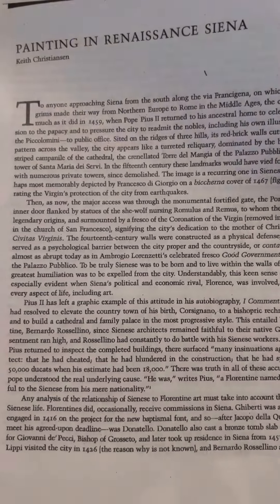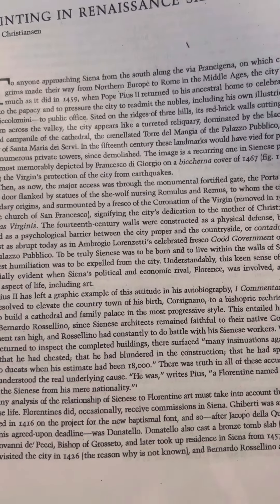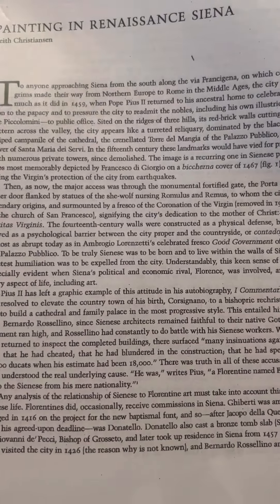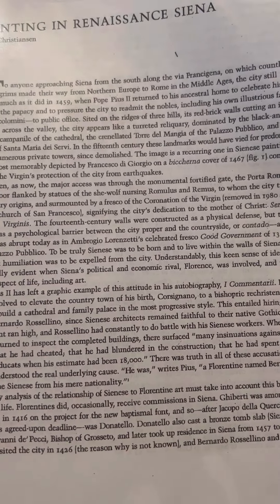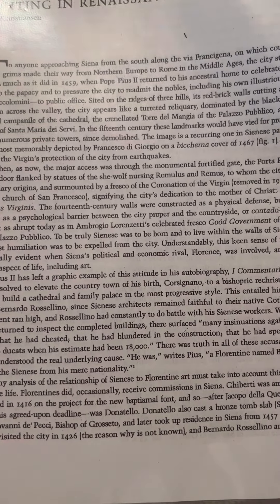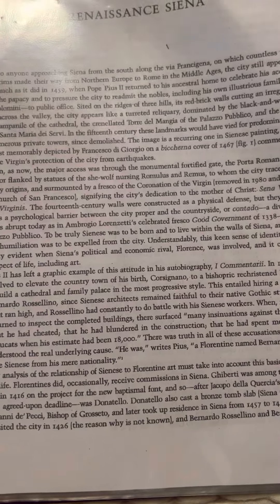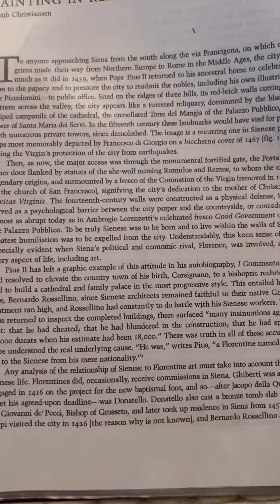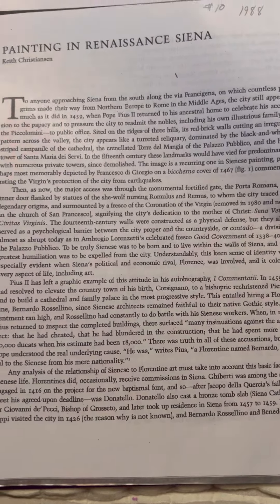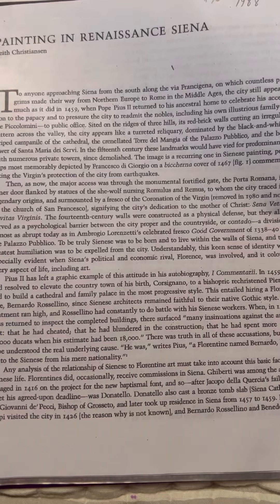Painting in Renaissance Siena, by Keith Christensen. To anyone approaching Siena from the south along the Via Francigena, on which countless pilgrims made their way from northern Europe to Rome in the Middle Ages, the city still appears much as it did in 1459, when Pope Pius II returned to his ancestral home. Sited on the ridges of three hills,